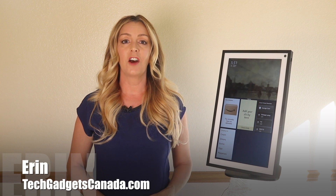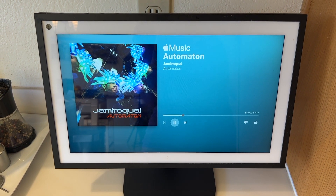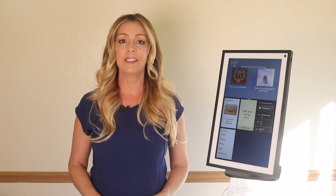I'm Erin from TechGadgetsCanada.com for DigitalTrends.com, and facial recognition technology allows even more customization and personalization experiences on a smart home device. With Amazon's new Echo Show 15, this feature is called Visual ID. In this video, I'll take a look at what Visual ID is, how it works, and how to get it set up.